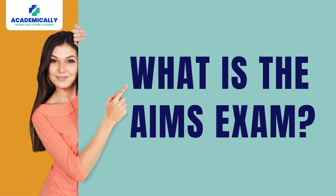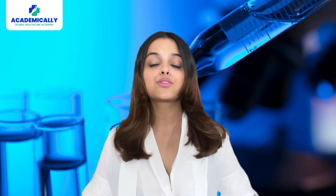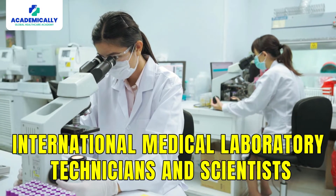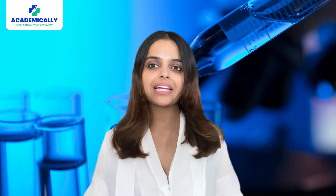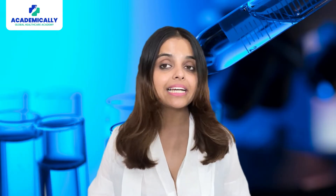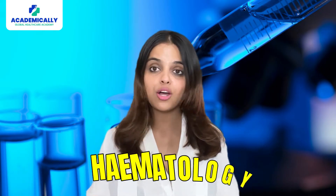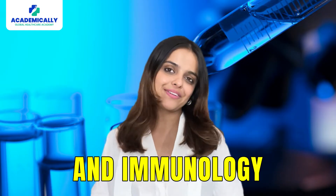What is the AIMS exam? The AIMS exam is designed to assess the knowledge and skills of international medical laboratory technicians and scientists to ensure they meet Australian standards. The exam typically covers a broad range of topics relevant to clinical laboratory science, including clinical chemistry, hematology, microbiology, and immunology, among others.